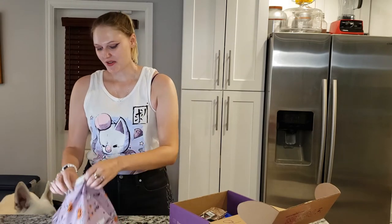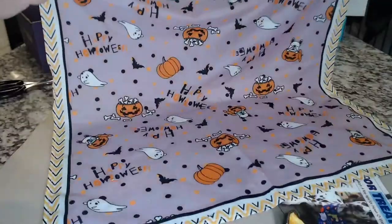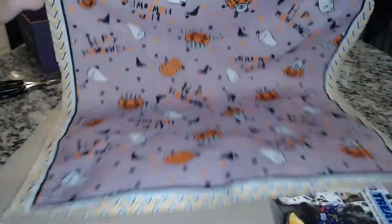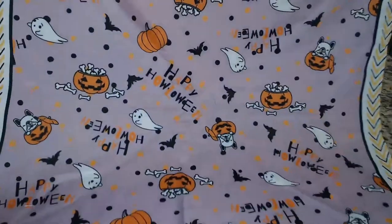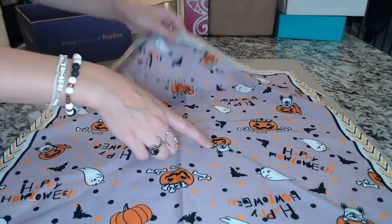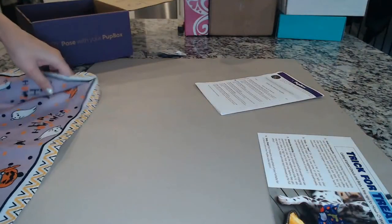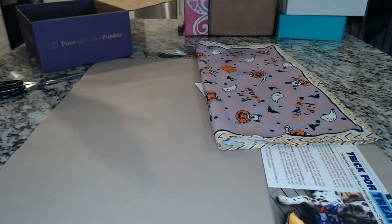Bandana! Now Navarre is 95 pounds, so he needs the big bandana. Isn't this cute? It says 'Happy Halloween' and they have little Frenchies — French bulldogs — and jack-o-lanterns. That is so cute. I am a sucker for bandanas for dogs, and I never thought I would be until I got him.